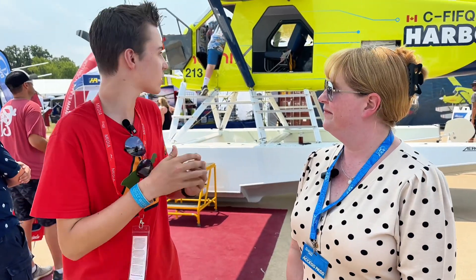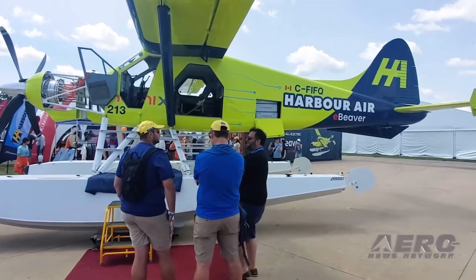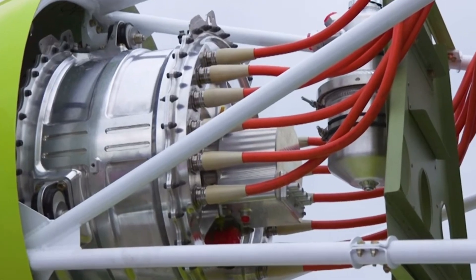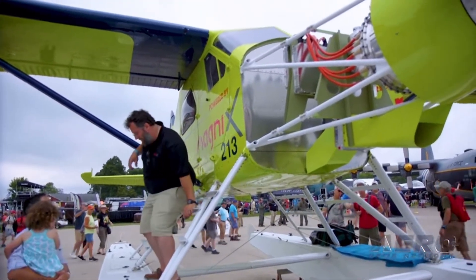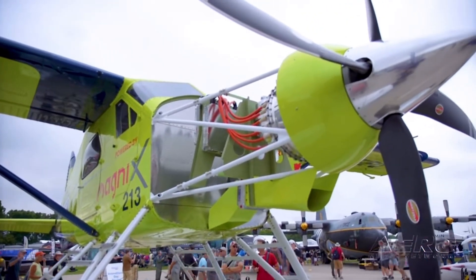As the lead engineer for a plane like this, what's special about it? We took a De Havilland DHC-2 Mark 1 Piston Beaver. We fly them at Harbor Air — we have about 10 in our fleet — and we converted it to fully electric. We took out the R985 450 horsepower piston engine and replaced it with a Magni X Magni 500 electric engine and a complete lithium-ion battery pack.